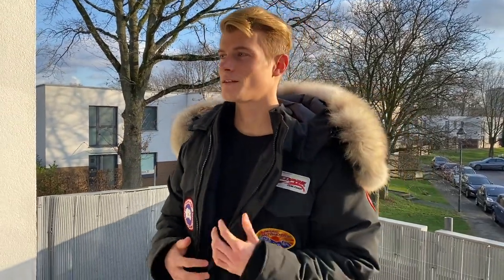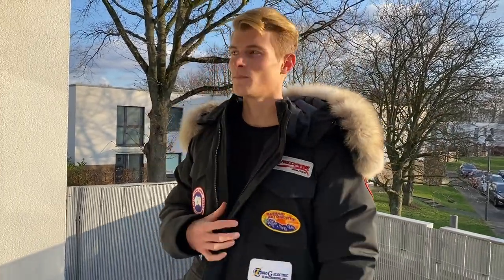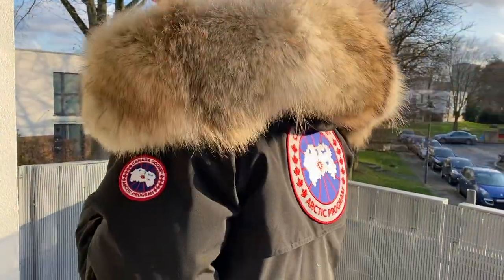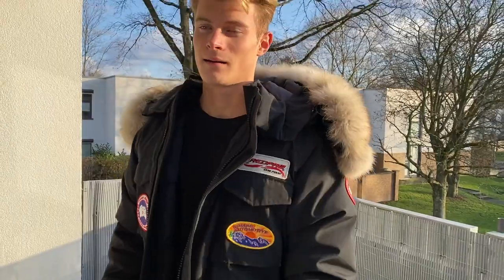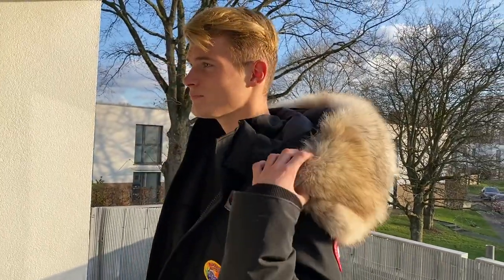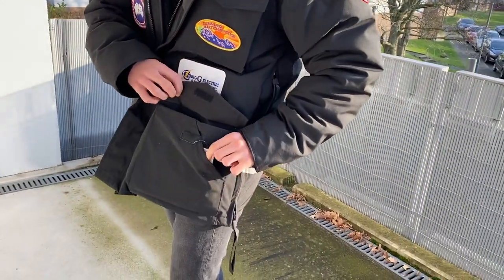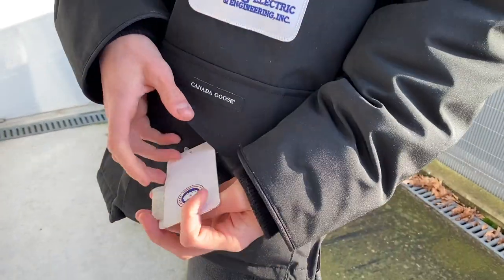Hey guys, my name is Leo and I just wanted to give you a little review of my Canada Goose Lance Mackay jacket today. I purchased it recently and it's in perfect condition — in fact, it's even new with tags.